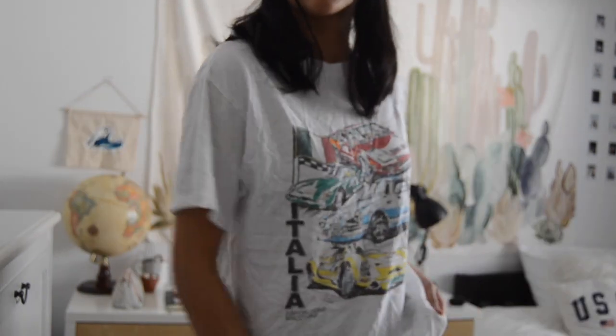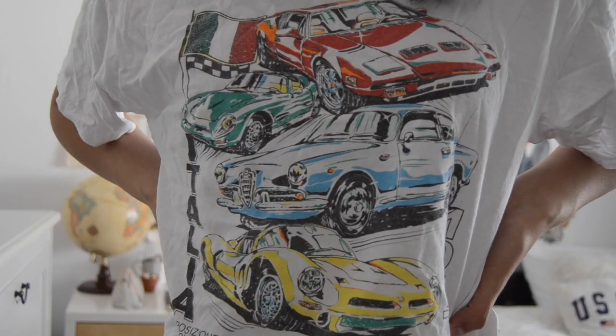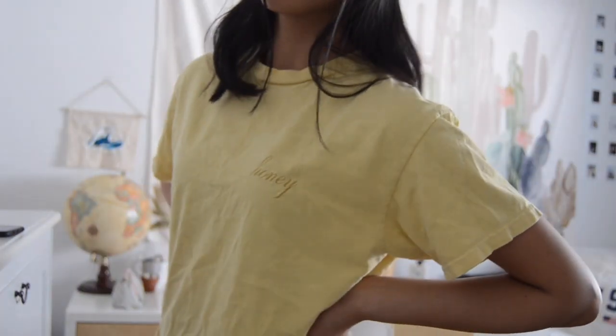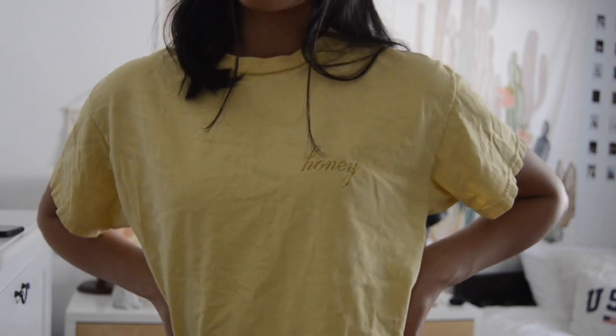I don't own a lot of tees from Brandy but I just have this one that I got as a gift — it has cars on it, it's a white tee. Next is the original yellow Honey top and this was one of the first things I got from Brandy.